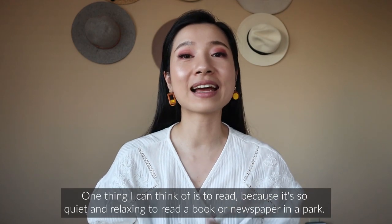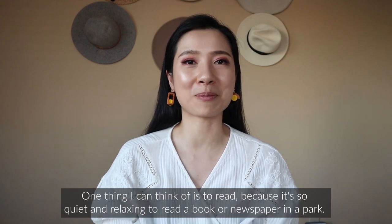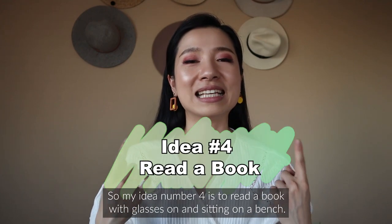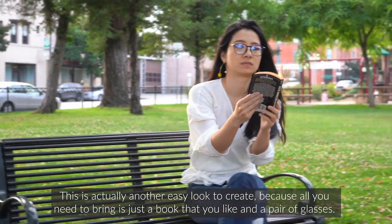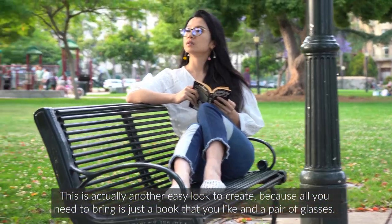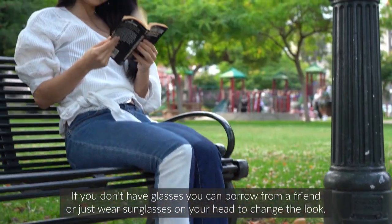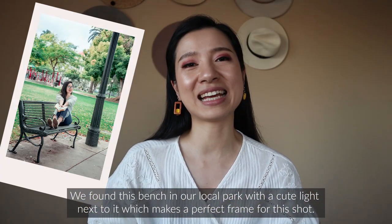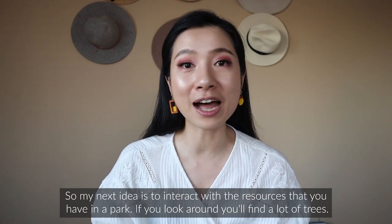Idea number four is to read a book with glasses on while sitting on a bench. Parks are quiet and relaxing — perfect for reading a book or newspaper — so this look makes total sense. All you need to bring is a book you like and a pair of glasses; if you don't have glasses, borrow from a friend or wear sunglasses on your head to change the look. We found a bench in our local park with a cute light next to it, which makes a perfect frame for this shot.